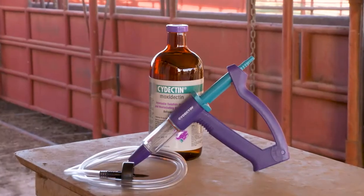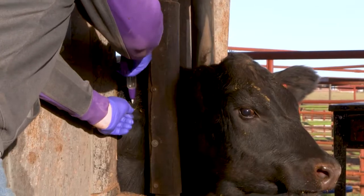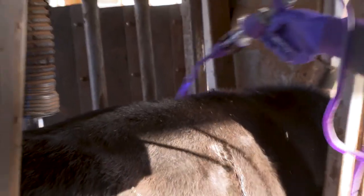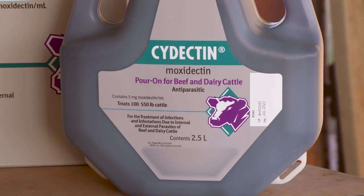As a practicing veterinarian, I've used both the injectable and pour-on Cydectin products for years. The injectable product has the advantage of giving the exact dose that animal needs. The benefit of Cydectin pour-on is that it's waterproof, it has a purple dye so you can tell which animals you've treated, it has a zero-slaughter withdrawal, and it lasts 28 days against ostertagia.